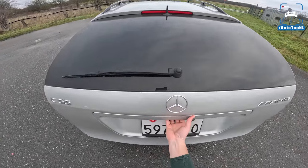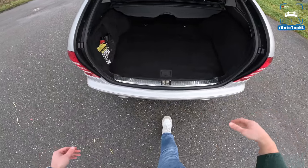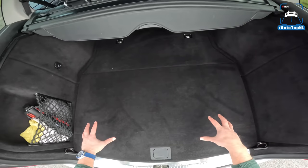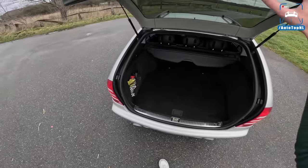Just have a look at how spacious the boot is — wow, so cool. This is back when Mercedes built their best cars. This is nearly 20 years old and the quality of everything is just unmatched.